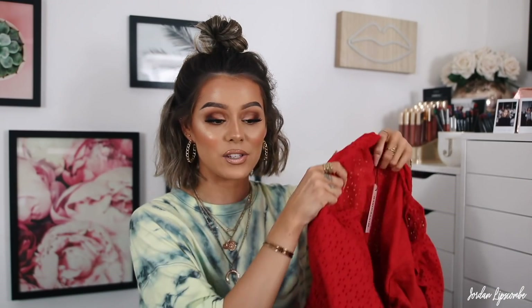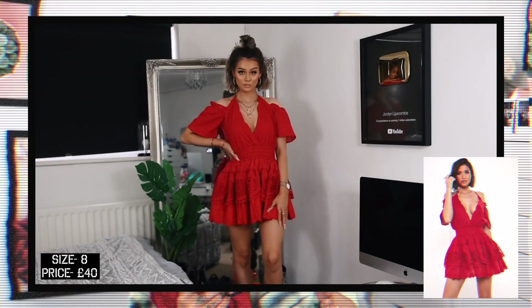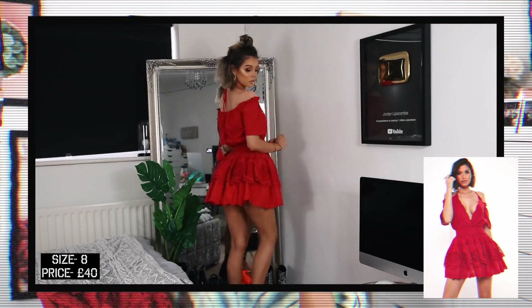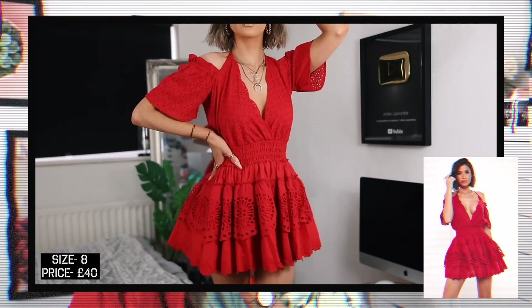Clothing item number two is something a little girlier, because even though sometimes I can be a boy, I can be a girl as well. It is this gorgeous bright red little dress — it kind of hangs off the shoulder, exposing the shoulders. You tie these string bits around your neck; the tighter you do it, the less cleavage you've got going on, so take your pick. And then the skirt — oh my god — it's so gorgeous and intricate. It's rah-rah-y, it sticks out, it's layered. Anything red, you know it's probably gonna go in my basket. The quality is fab. Beautiful colour, beautiful design.